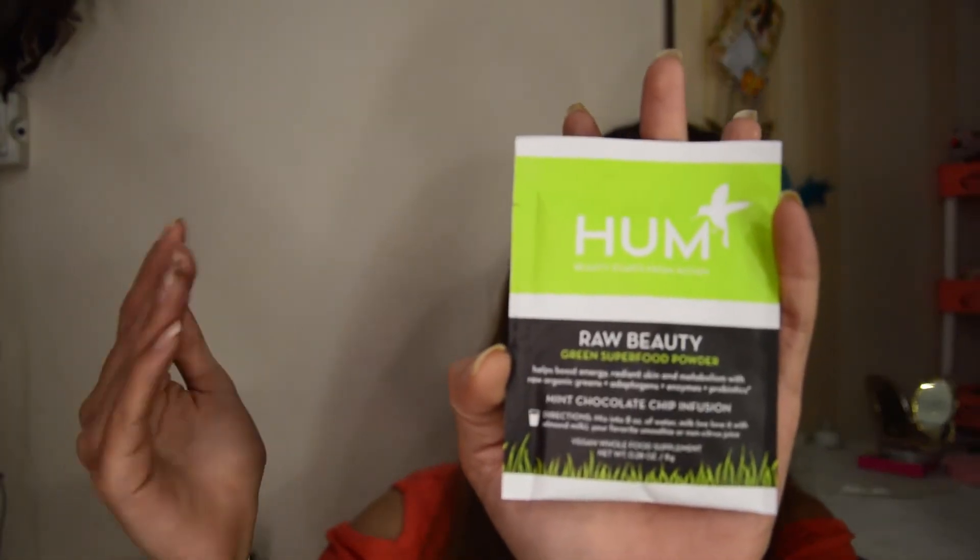Next is something like a Raw Beauty green superfood powder for strength and energy levels — it also gives you radiant skin. It has good organic ingredients, is gluten free, soy free, and has no artificial colors. It needs to be mixed with eight ounces of water or milk. They say they love it with almond milk, so maybe I'll try that.